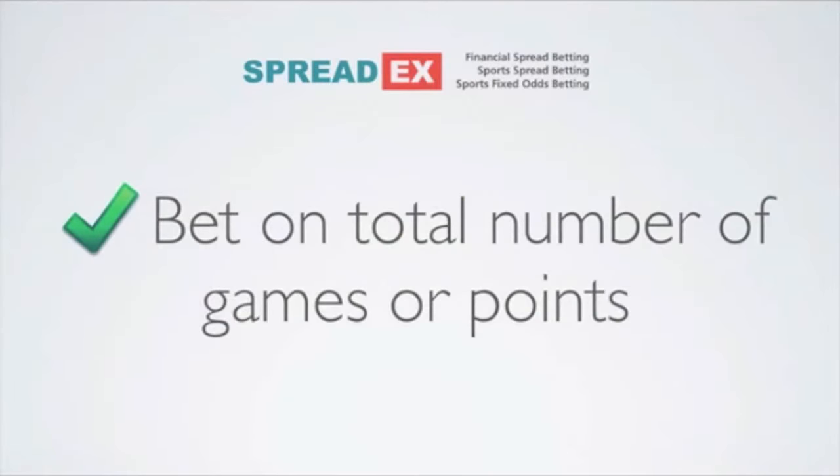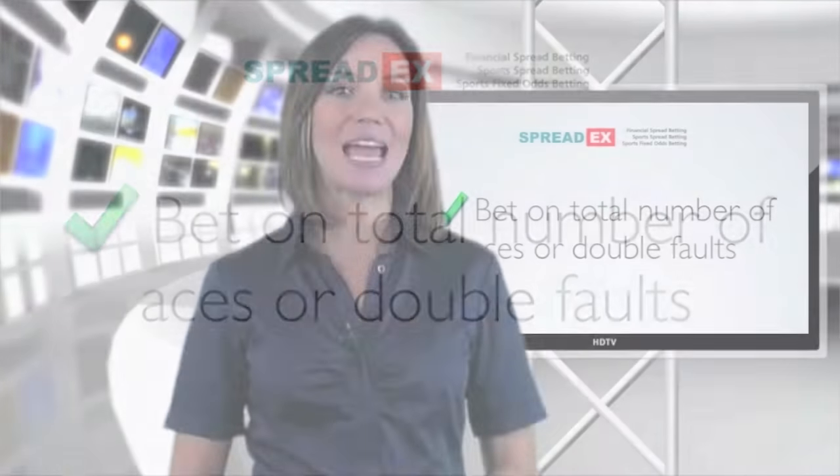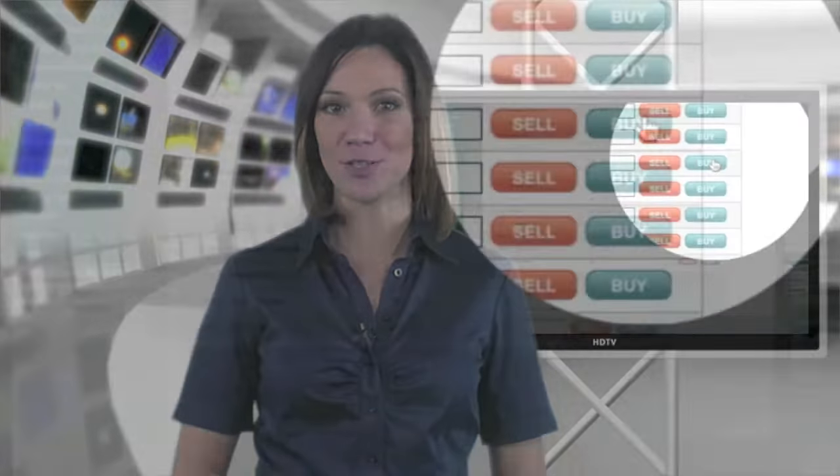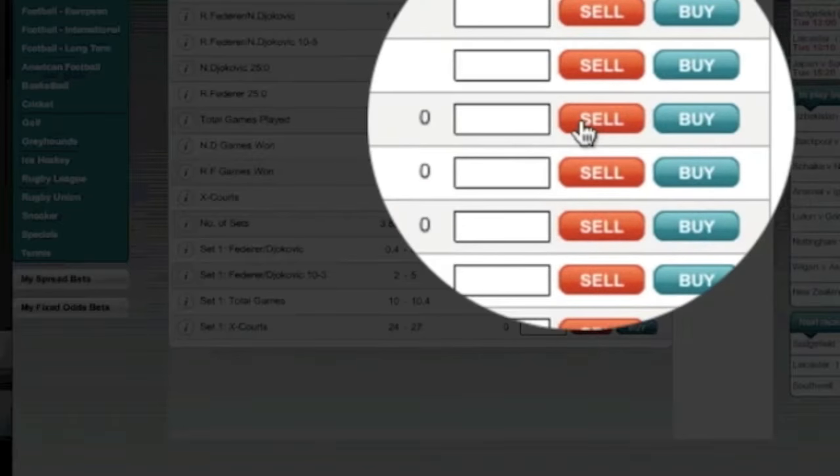You can bet on the total number of games or points that will be played in a given match, or on the total number of aces or double faults that will be recorded by both players in a match. Buy if you think the outcome will be higher than our price, or sell if you feel it will be lower.